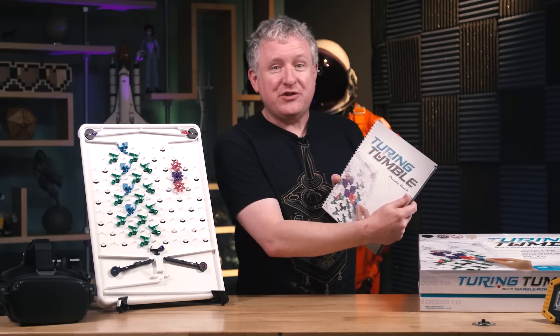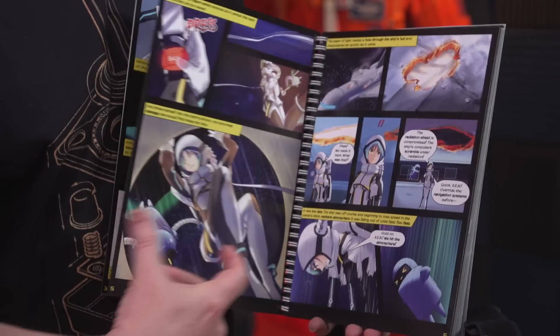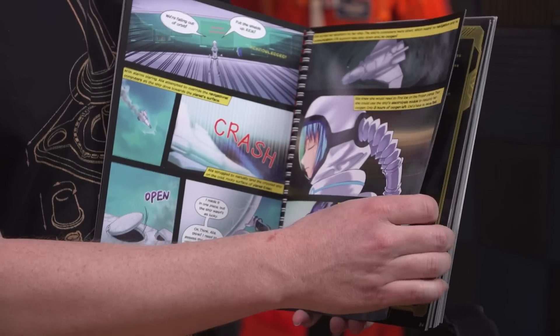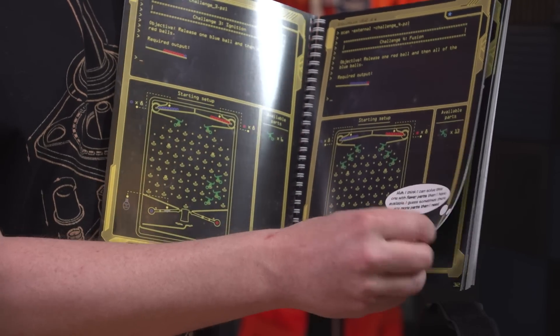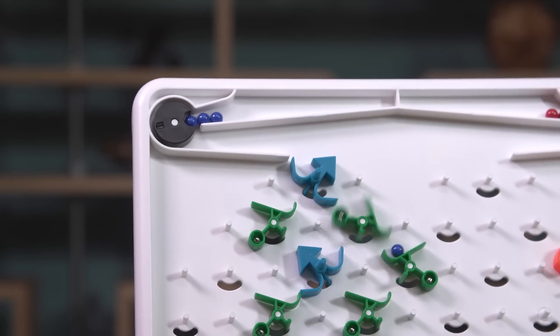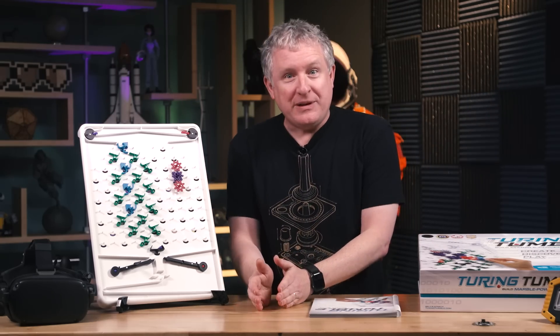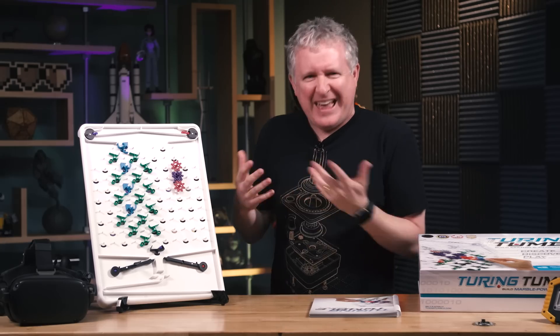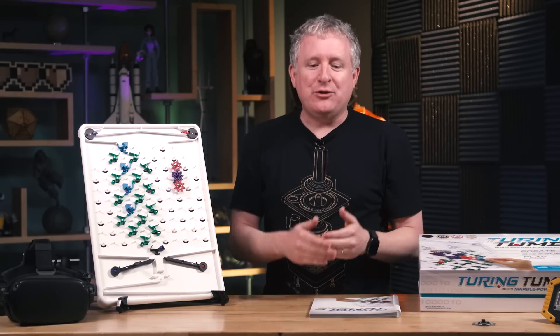All of those instructions are given to you in the form of a comic book story where you're a woman who crash-lands on an alien planet. You stumble upon alien architecture with broken technology, and with your life support running out, you repair their computer — which is what you have on Turing Tumble itself. When you repair the first puzzle, the life support systems come to life, and then you're presented with another piece of technology to figure out.